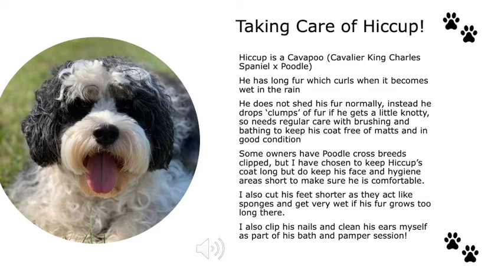This is Hiccup. Hiccup is my cavapoo and he has really long fur which tends to curl and knot when it becomes wet in the rain. Because of his poodle genetics, he doesn't shed his fur like normal dogs — instead he drops clumps of fur when he gets a little matted, so we need regular care, brushing and bathing to keep his coat in good condition. Some owners choose to have their poodle crosses clipped, but I keep his coat long while keeping his face and hygiene areas short for comfort. I also trim his feet, as they act like sponges and get very wet if the fur grows too long, and I make sure his ears and nails are treated properly.